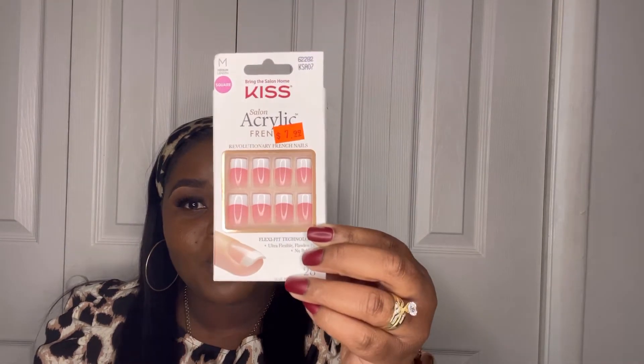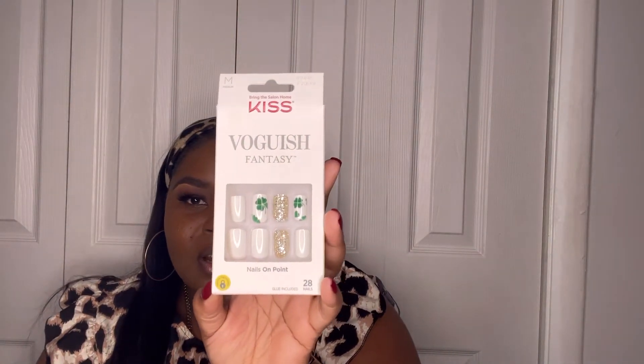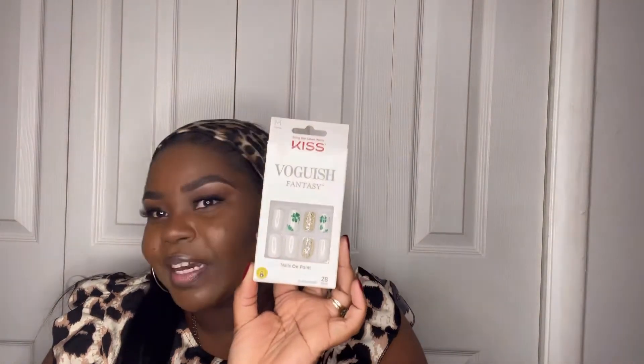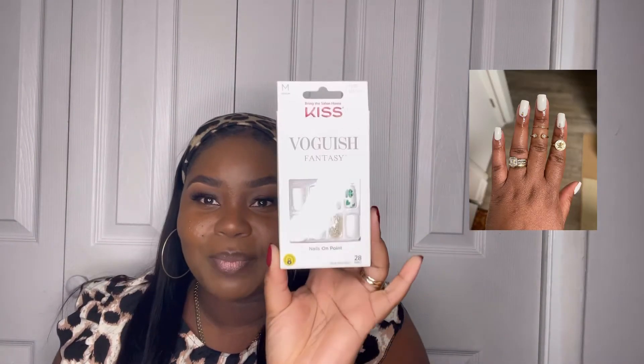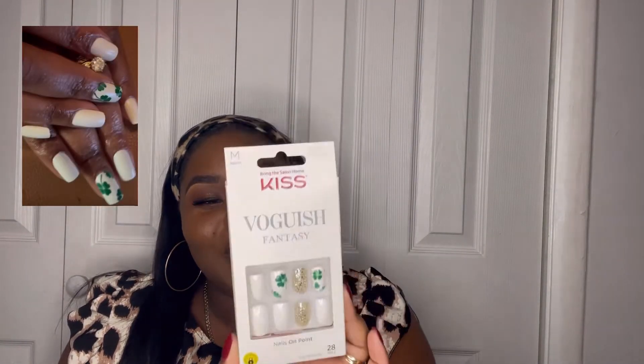I also got the French nails in medium — you can never go wrong with a set of these. I bought these for St. Patrick's Day. Love this classic white with the accent nails, and these are in size medium. I can't wear shorts so most times with the Kiss brand I get either a medium or a large, because my nail bed is super long — the medium kind of works as a short for me.